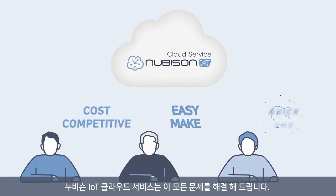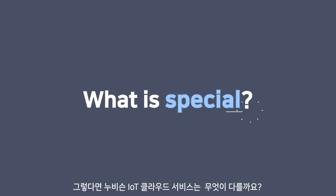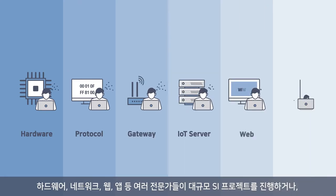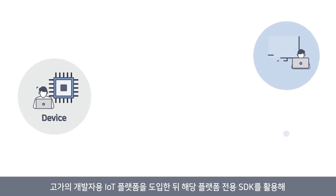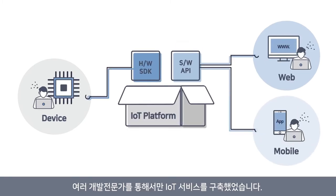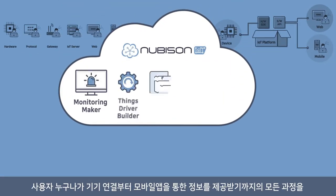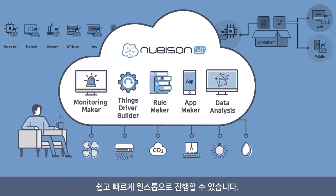Nubisyn IoT Cloud Service is the answer to all of these problems. So far, IoT services have been implemented by various hardware, network, web, and app experts through large-scale SI projects, or by adopting expensive IoT platforms for developers and using platform-specific SDKs. However, with Nubisyn IoT Cloud Service, users can easily and quickly connect devices and receive data through their mobile apps without involving any developers.